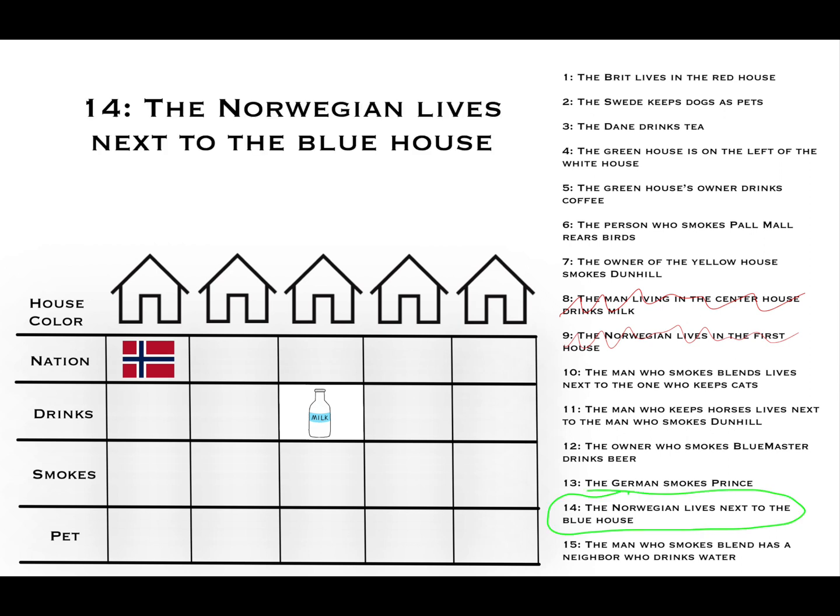Clue 14: the Norwegian lives next to the blue house. The Norwegian lives in the first house and has no neighbor to his left, only one to his right. Since that is his only neighbor, the second house must be the blue house.